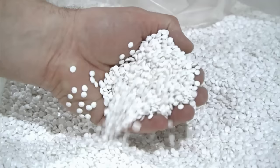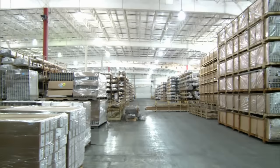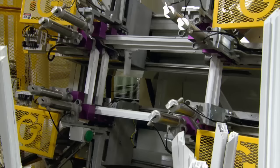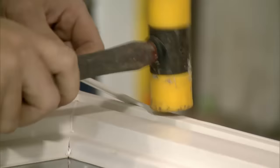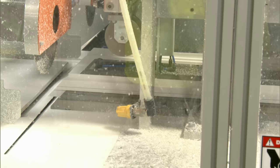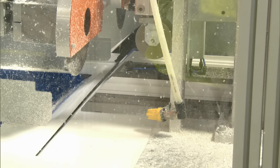Simonton Windows is vertically integrated, and we manufacture all of our own lineals at Simax, our dedicated vinyl extrusion facility. Once extruded, these lineals are shipped to our various plant locations across the country, where they are precision cut and welded together to form sash, frames, and accessories for our products. On our sash and frame lines, 21-foot vinyl lineals are fed into the line where 45-degree miter saws cut the profiles to exact measurements. There are typically two saws per line. Any waste generated from the process is captured and recycled.